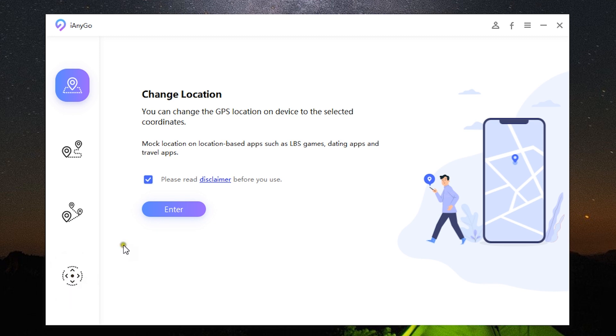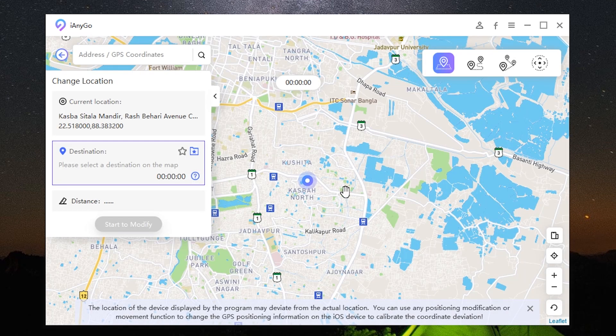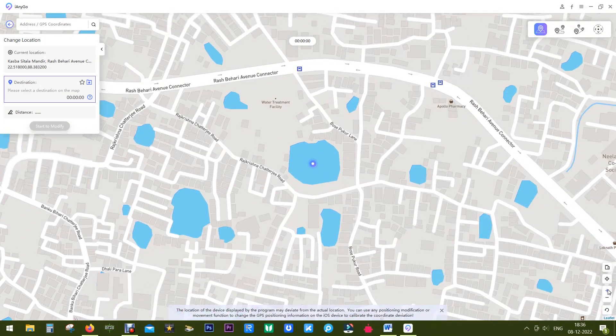Let me show you how it works. This is iAnyGo by Tenorshare — you get four options. Once you connect your iPhone or iPad to your computer, you'll get a prompt on your device, simply trust your computer and input the password if it's locked. This is the interface where you can manually change the physical location of your iPhone or iPad.